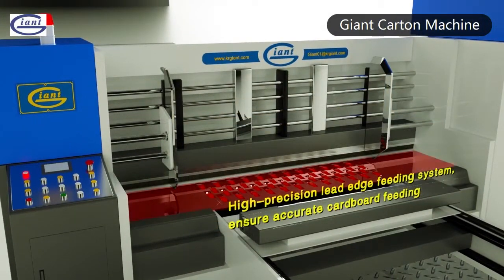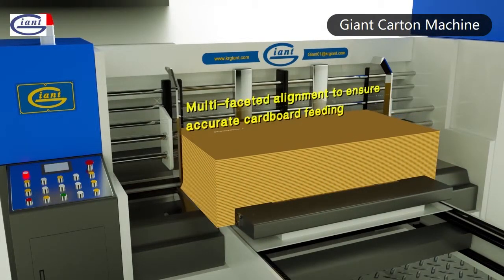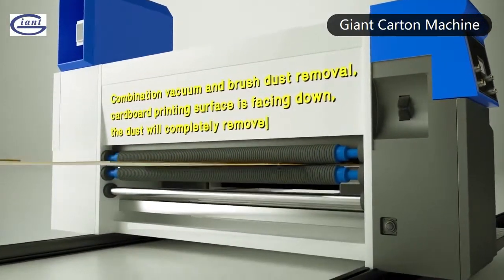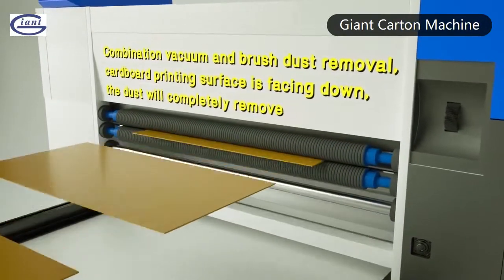High-precision late edge fitting system and multi-faceted alignment system ensure accurate cardboard fitting. Facing-down compensation vacuum and brush duster removal ensure the printing surface is clear and tidy.